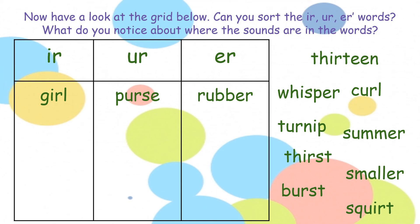Now we have a grid. What I want you to do is draw a grid similar to this, where you have 'er' spelled as 'ir' in the first column, 'ur' in the second column, and 'er' in the last column. Look at the words on the screen and sort them according to the different 'er' sounds. Once you've put them in order, can you spot a pattern — where are the different 'er' sounds found? Pause the video here and off you go.